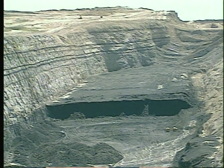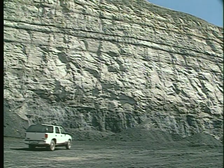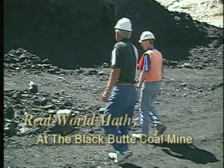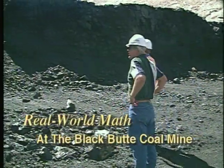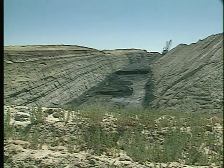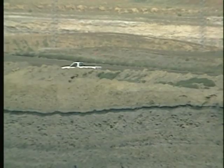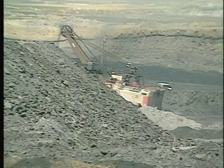We've probably got about 10 million tons total in this pit that we'll mine out before we're all done. One of 11 pits at Black Butte, number 10 is the most profitable, with a 26-foot deep coal seam. To get to this coal, over 100 feet of rock had to be removed, and before machinery can haul it away, all that rock has to be broken up into smaller pieces.